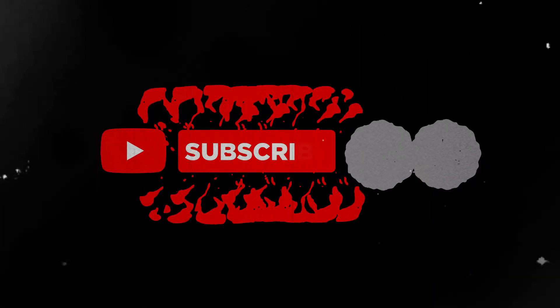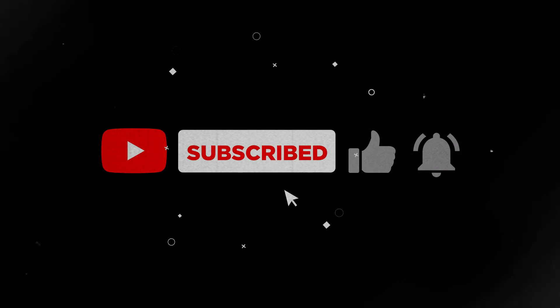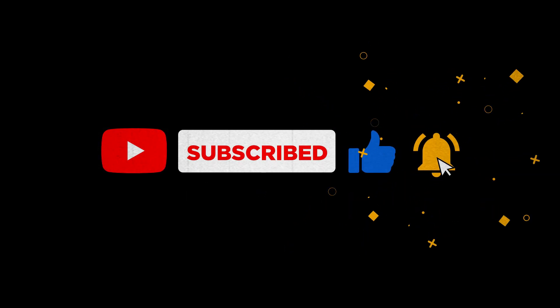If you liked watching our informative video on ImageFX, click on like and subscribe to our channel for more such updates. Don't forget to share your views in the comments.